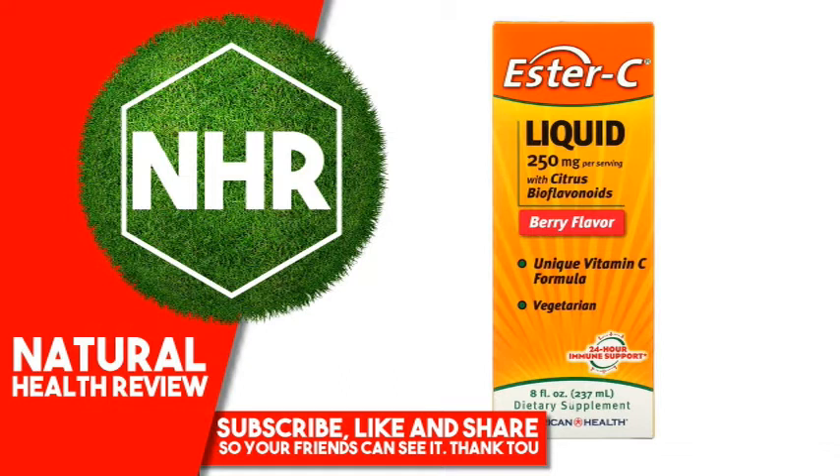Ester-C is a unique breakthrough vitamin C formula containing naturally occurring metabolites. Metabolites help enhance the retention of vitamin C by your white blood cells, an important part of your immune system. Because Ester-C absorbs into your immune system and stays there, 1000 mg daily delivers the 24-hour immune support and potent antioxidant activity you can depend on.